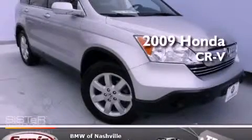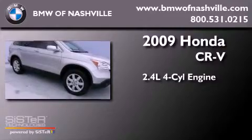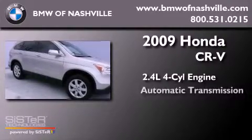This is a 2009 Honda CR-V. It features a 2.4-liter four-cylinder engine and automatic transmission.